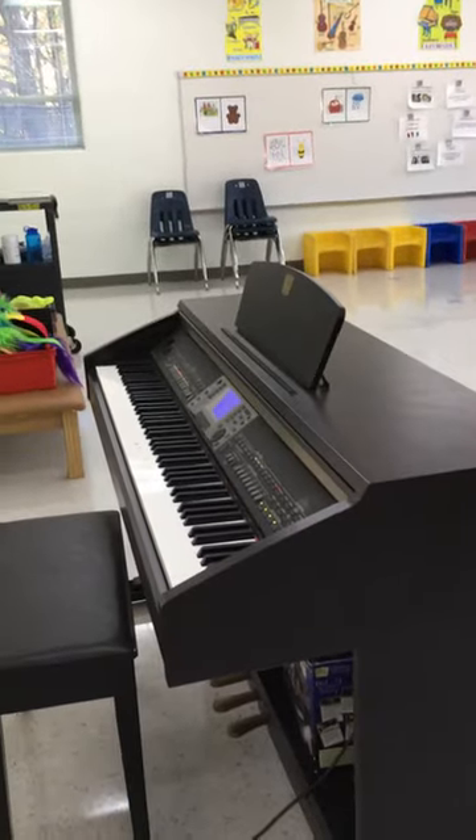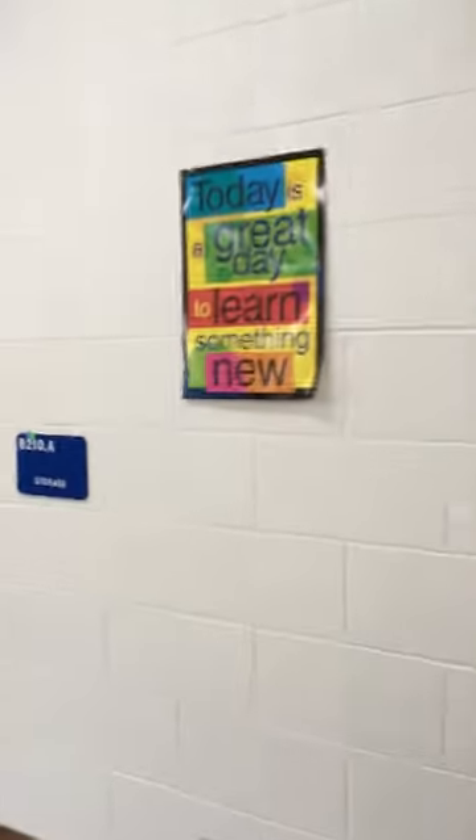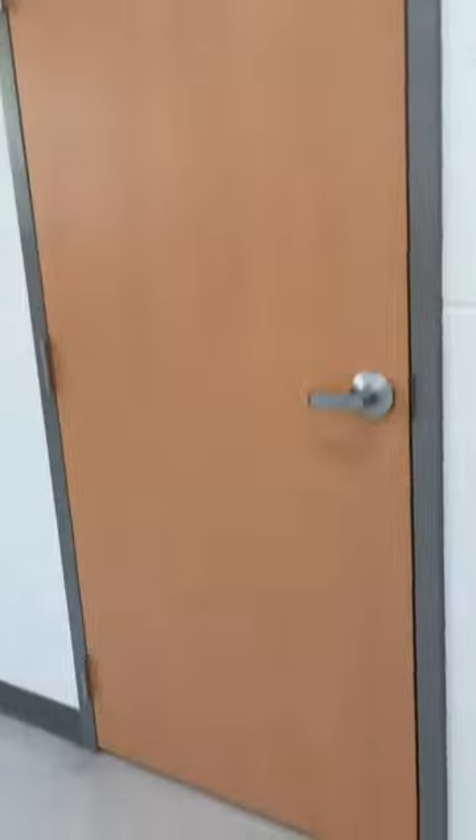So I'm lucky to have both a keyboard and an upright piano. We use them for different activities. I have some motivational posters up here that I love. In this doorway here is a storage room and this door here is my office.